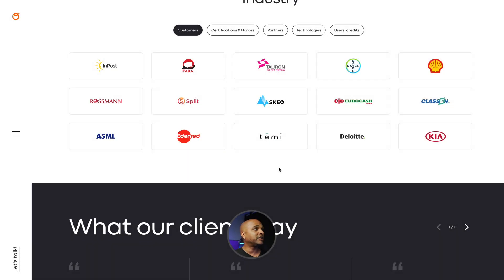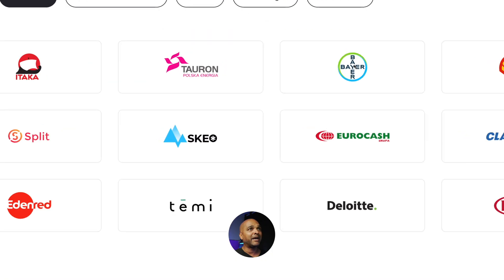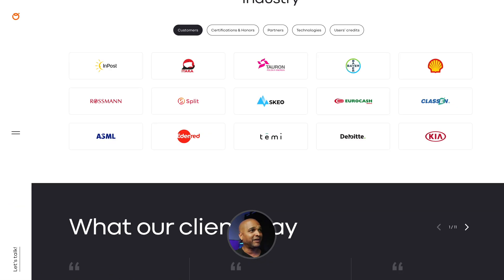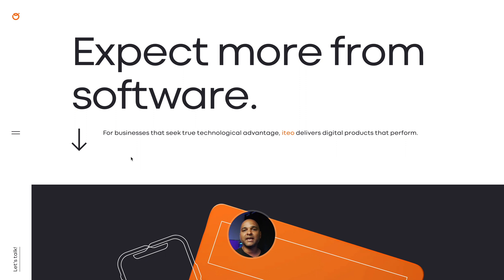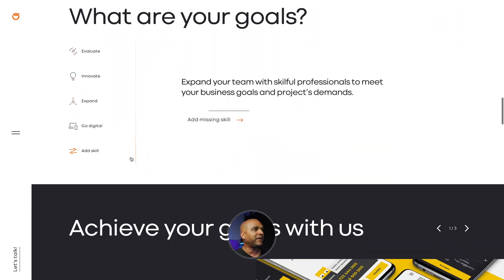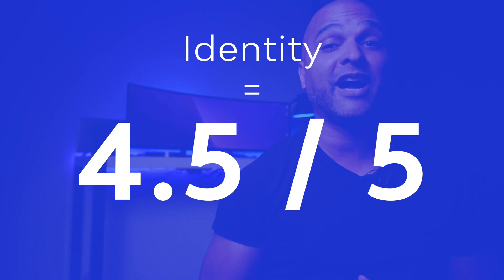Next, let's talk about the style versus the target. When you take a look at some of their customers like Bayer, Shell, Kia, or Deloitte, they've got some big brands and I must say that the identity really reflects that. If you're a big company looking for a serious software development company, this really feels premium. It really works well with the target. So for all these reasons, for identity, I'm going to give it a grade of 4.5 out of 5.